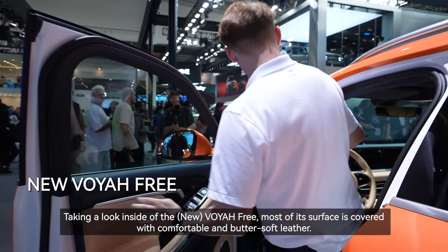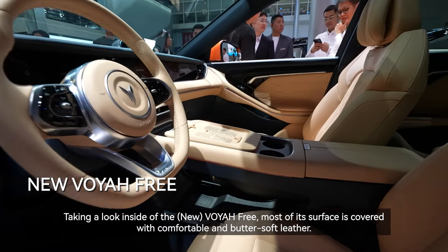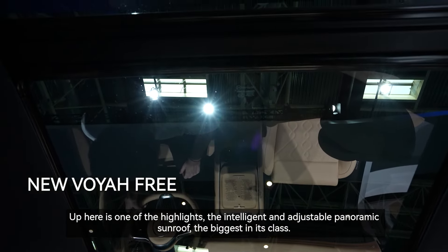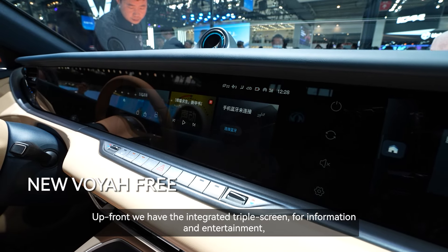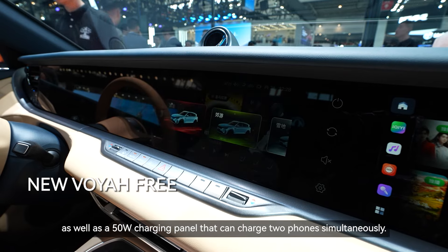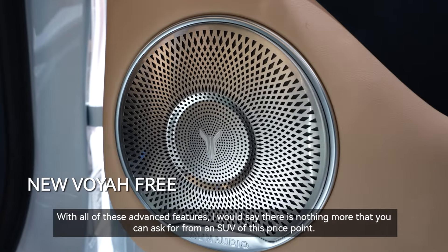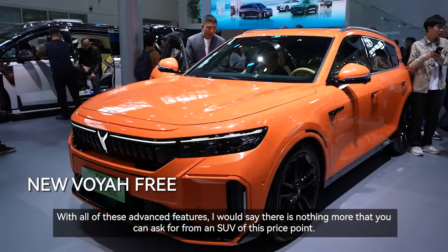Taking a look inside the Voya 3, most of its surface is covered with comfortable, butter-soft leather. One of the highlights is the intelligent and adjustable panoramic sunroof, the biggest in its class. Up front we have the integrated triple screen for information and entertainment, as well as a 50-watt charging panel that can charge two phones simultaneously. With all of these advanced features, there is nothing more that you can ask for from an SUV at this price point.